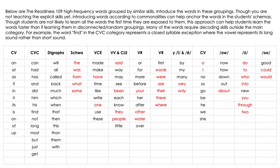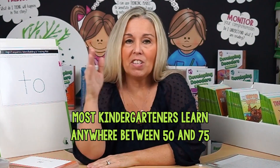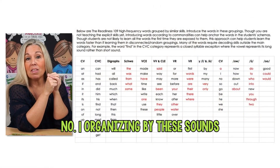Let me show you what I mean. If you see here on the screen, these are the 109 most common high-frequency words. These 109 words are crucial for students to learn very early on. I would love all kindergartners to learn these 109 words. Most kindergartners learn anywhere between 50 and 75 high-frequency words in a year, but I really believe learning these 109 will be instrumental in students learning how to read much more quickly — again, not through memorization, but through these activities.